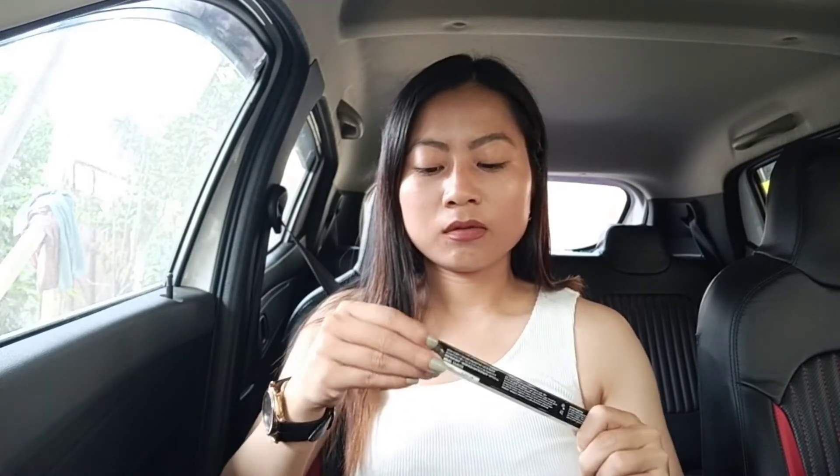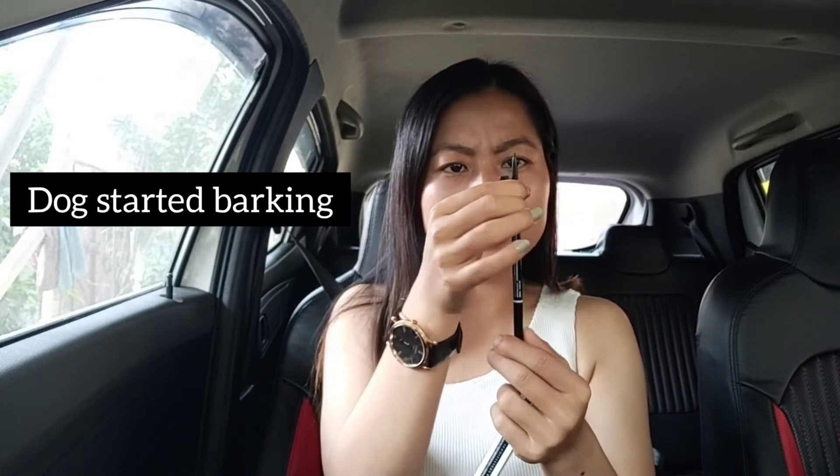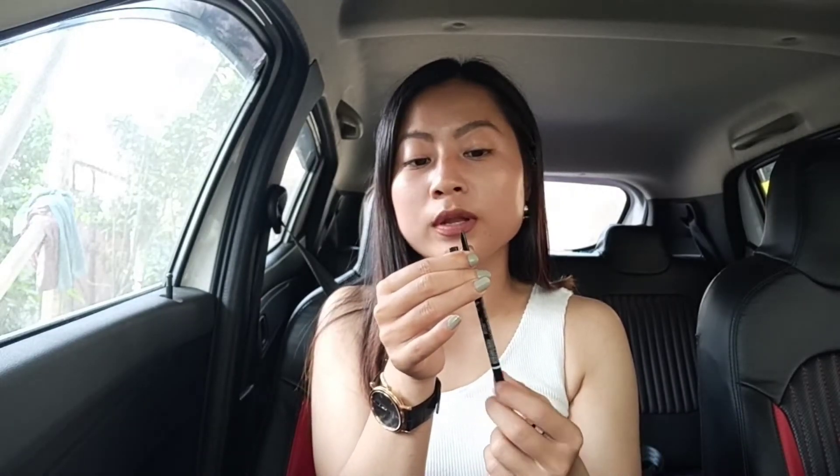The next product I bought is from the NYX brand — an eyebrow pencil. I've used this product earlier. It comes with one spoolie for the eyebrow and one eyebrow liner. It's in brunette color, and the tip is quite thin so it makes your eyebrows very precise. I quite like this product — this is actually the second time I've purchased it.